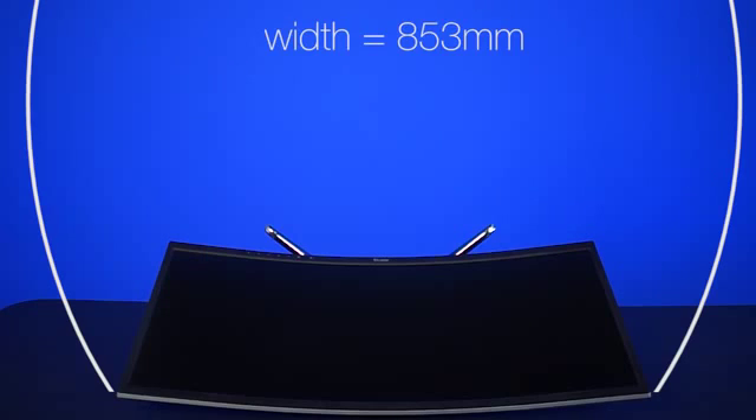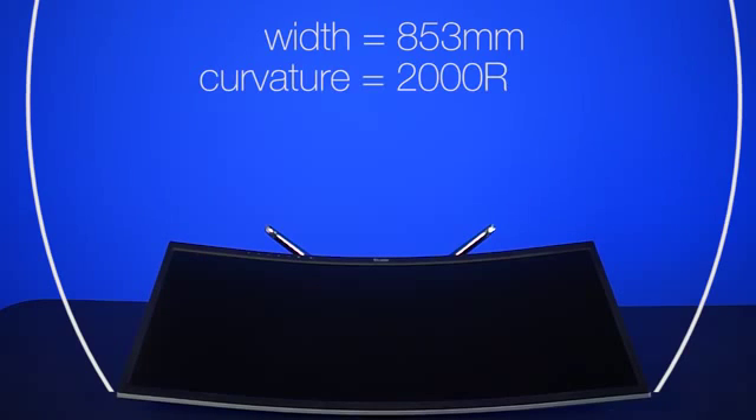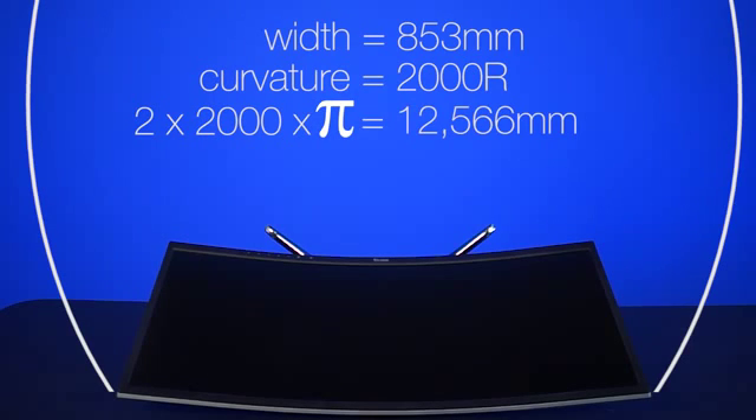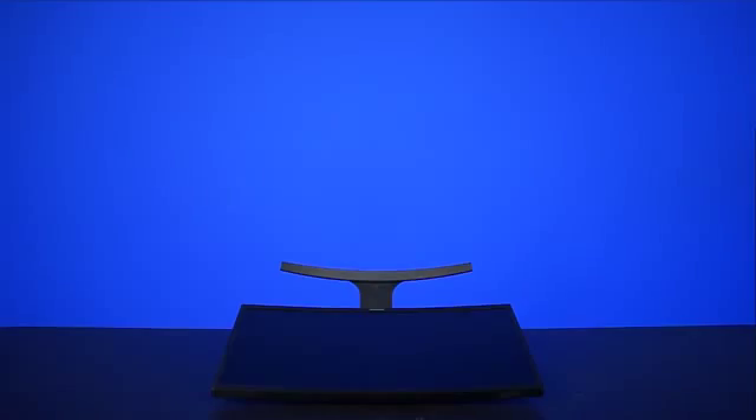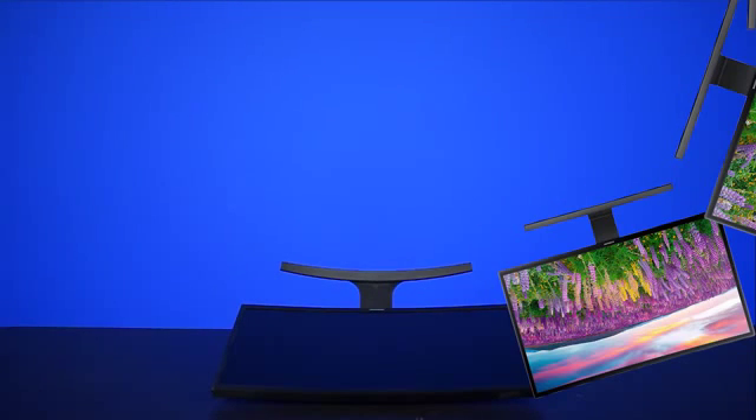One final tidbit of information: you can use the curvature of the monitor to determine how many monitors you would need to make a full circle of monitors. Yes, this is completely impractical, but it's still fun math nonetheless. Let's use the BenQ for example — it has a physical width of 853 millimeters and a curvature of 2000R. Using the formula for circumference, we get 2 times 2,000 times pi, which equals 12,566 millimeters. Divide that by 853, you get a grand total of 14.73 monitors — you're going to have to chop one of those off a little bit on the early side. Hopefully that panel doesn't break too bad. If we do the same math with the smaller and less curved Samsung, we would need 46 monitors.